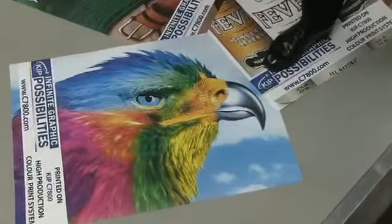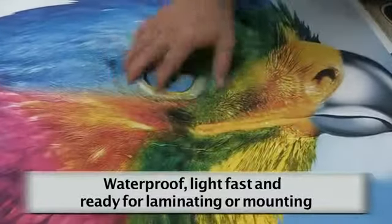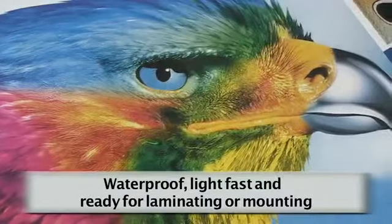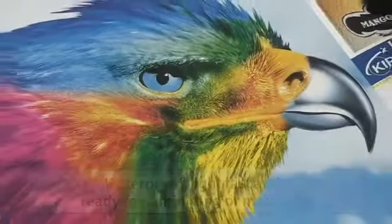The images are waterproof and light fast, ready for finishing immediately — whether it's cold laminating, hot laminating, or mounting.